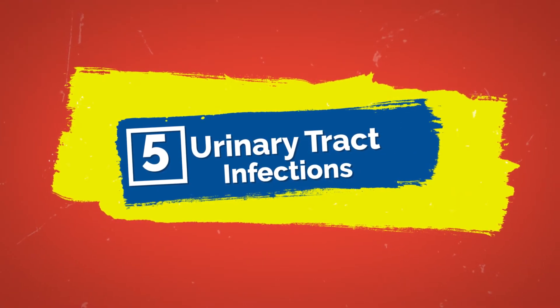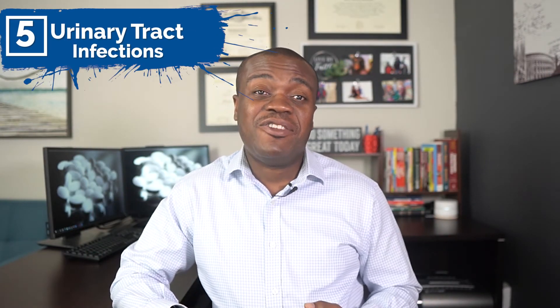Side effect number five is urinary tract infections. Faxiga has been documented to cause UTIs in both men and women, although women are more prone due to their anatomy. Signs and symptoms to look out for include a need to urinate very often or very urgently, pain in the lower abdomen or pelvis, blood in the urine, fever, back pain, or even nausea and vomiting. These are key signs to watch for if you're taking Faxiga.